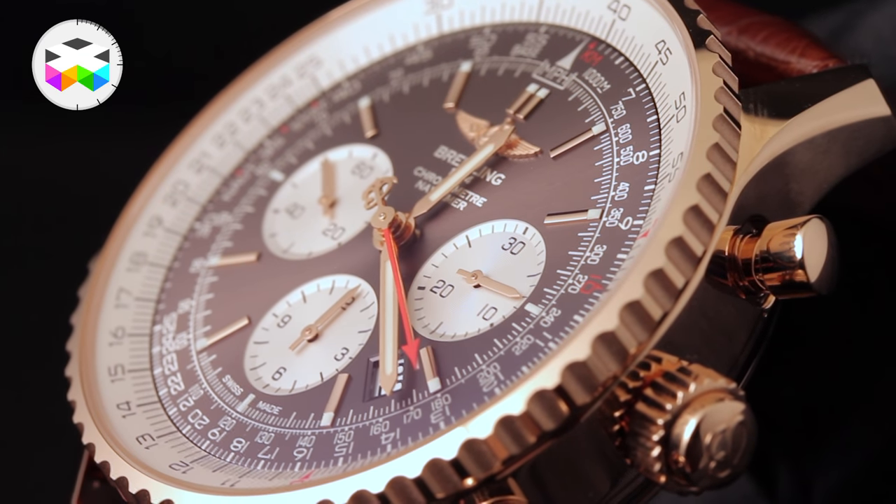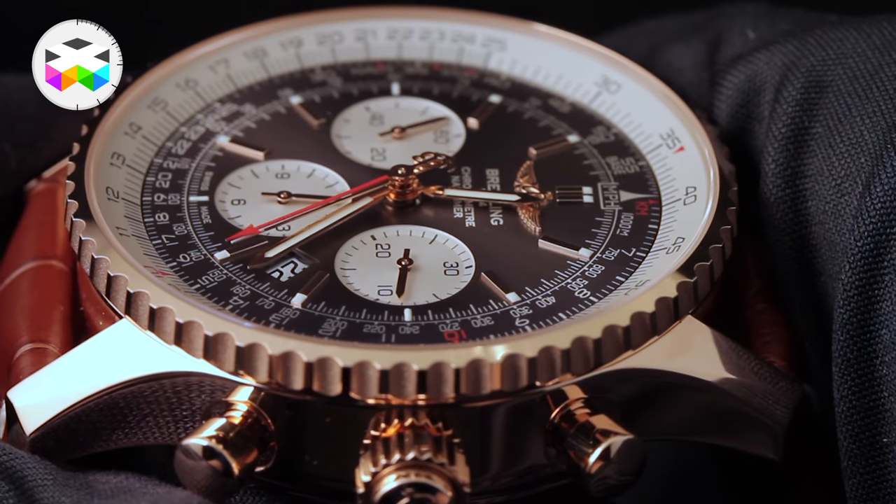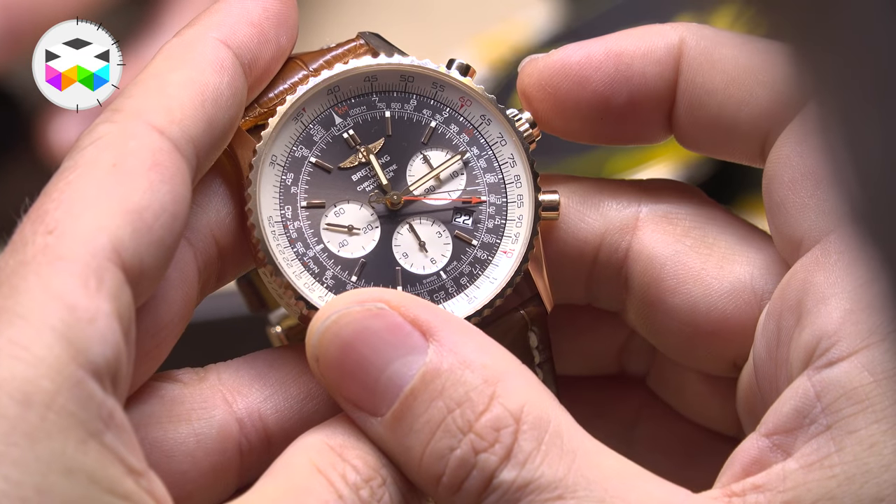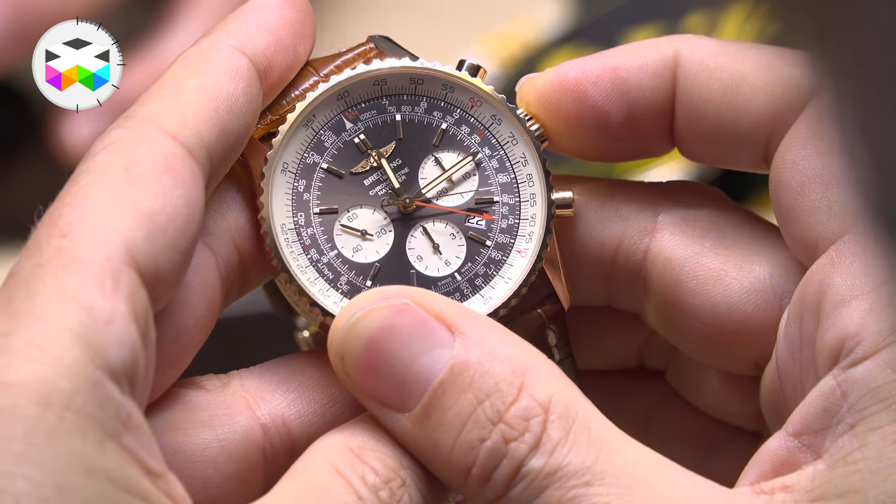Personally, I'm a big fan of split-second chronos — there's something special I really like about this complication, it just appeals to me. This watch comes in a 45mm steel or gold case; the pushers at 2 and 4 o'clock work like on any chronograph, and you activate the split-second function directly on the crown. It's priced at 10,200 Swiss francs for the steel version with a leather bracelet.